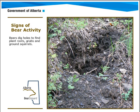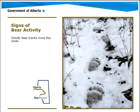Another sign is that bears dig holes to find plant roots and grubs, so keep an eye out for fresh digging holes. And of course, bear tracks — both in the snow and in the dirt.